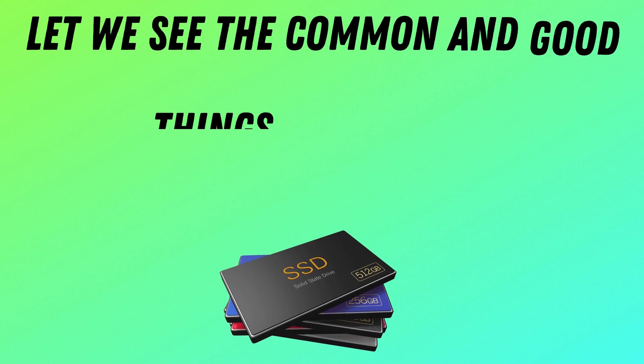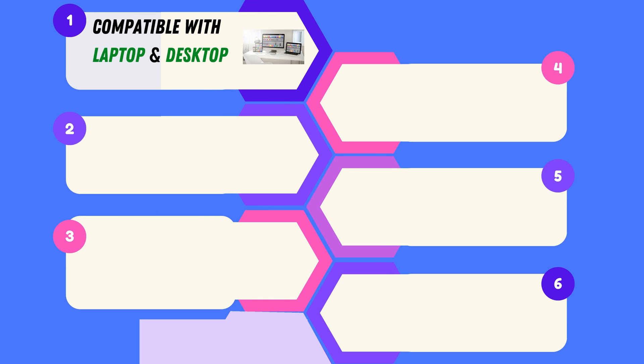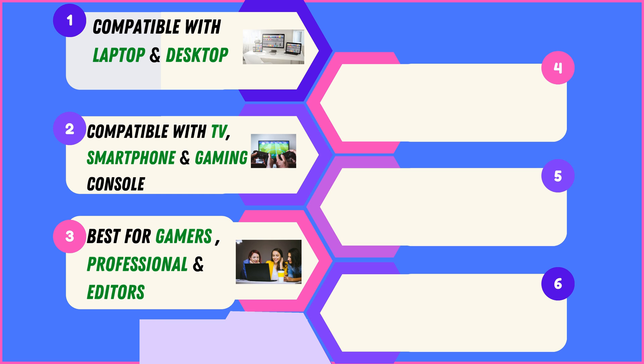Looking at the common and good things in all four SSD brands: versatile compatibility with laptops and desktops makes these SSDs a seamless choice for any computing setup. They connect effortlessly to TVs, smartphones, and gaming consoles, offering universal compatibility. Tailored for gamers, professionals, and editors, these SSDs deliver top-notch performance for diverse tasks.